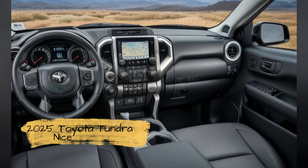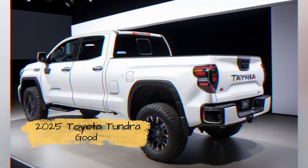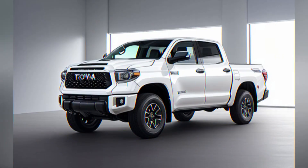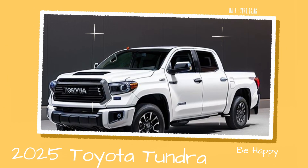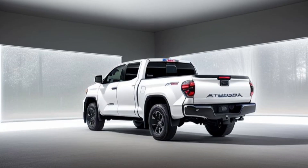The truck's suspension system is tuned specifically for overlanding, with an emphasis on providing a smooth ride over rough surfaces while maintaining the capability to carry heavy loads. The Overland model is also expected to include features such as adjustable air suspension, allowing drivers to raise or lower the truck's ride height depending on the terrain.